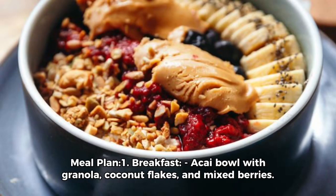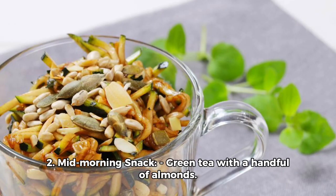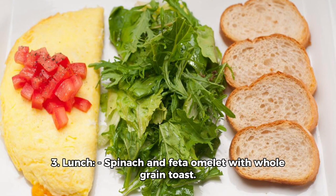Meal plan. One: Breakfast — an açaí bowl with granola, coconut flakes, and mixed berries. Two: Mid-morning snack — green tea with a handful of almonds. Three: Lunch — spinach and feta omelet with whole grain toast.